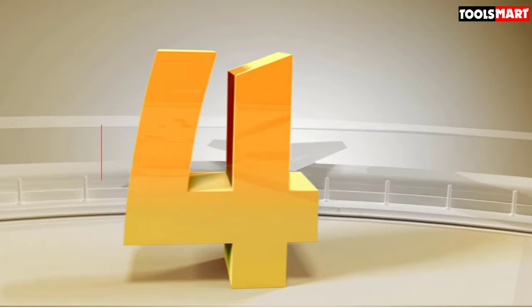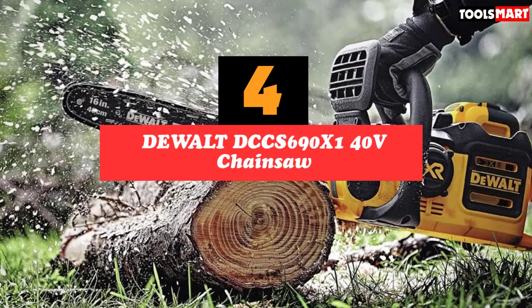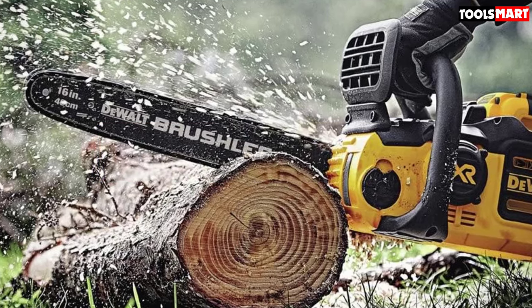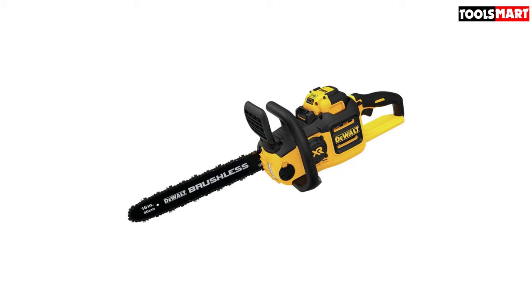Up next in 4th place is the DeWalt DCCS690X1 40V Chainsaw. A bit bigger than the others on our list but still in the small range, this battery-powered chainsaw from DeWalt was, well, amazing. It has all of the safety features we recommended and also came in with superior build quality.